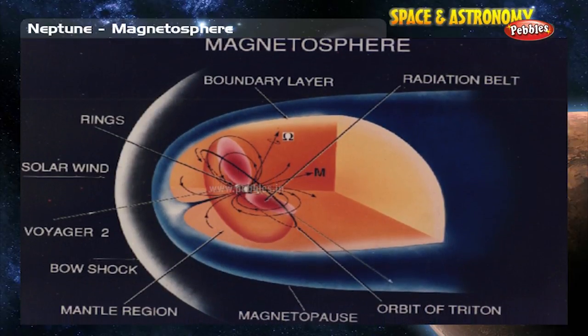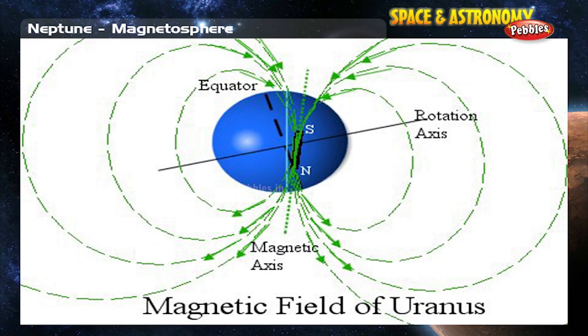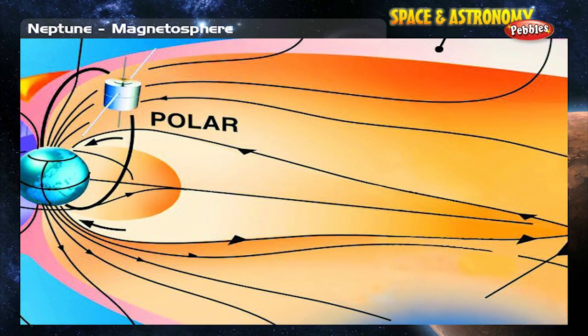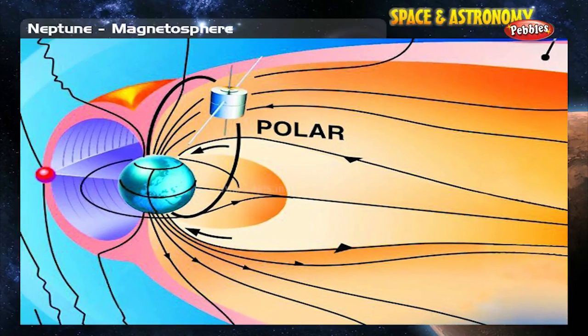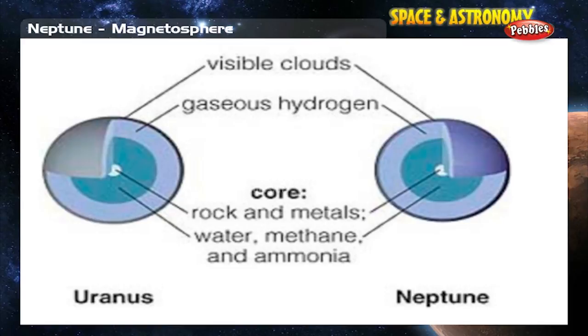The magnetosphere of Neptune is very much like that of Uranus — medium-sized, but still much larger than Earth's. Like Uranus, it is probably generated in the middle with ice rather than with iron at the core.